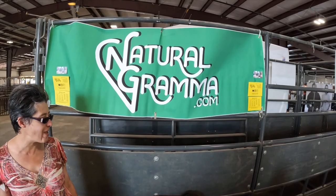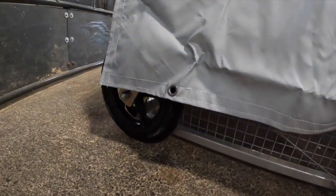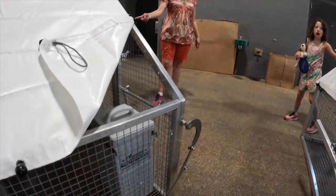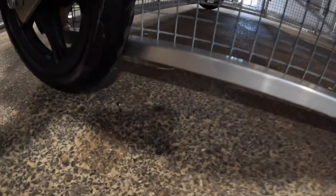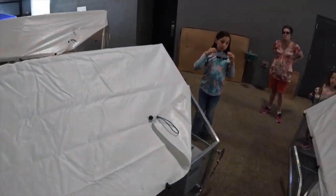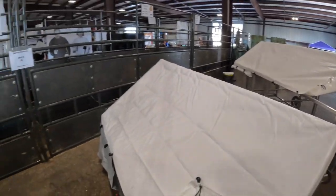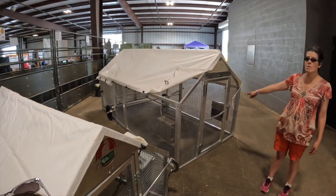It doesn't get any lazier than that — except you do have to move them, feed them, and water them. NaturalGrandma.com. This one's got a system that sits flat on the ground; the wheels recess up, and when you lift the handle it's a cable system — it hinges, tightens, pulls the back end up, the wheels engage, and then you can roll it. When you get where you want, let it down and it stops. Three small ones are $14.95 as a kit, and $24.95 for the larger one. Check them out at NaturalGrandma.com if you're looking for a portable chicken coop.